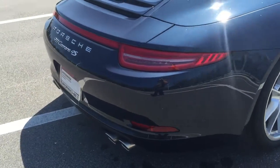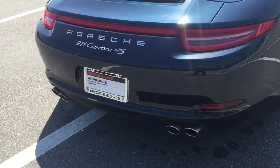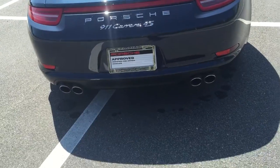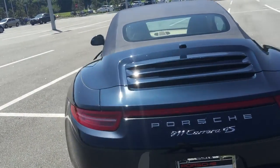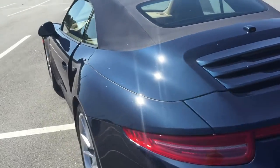I would love for you to come out and take this Carrera 4S on a test drive. It is just a beautiful vehicle and it drives perfectly. You will not be disappointed. Come around the side.